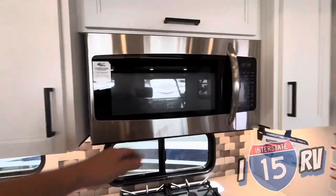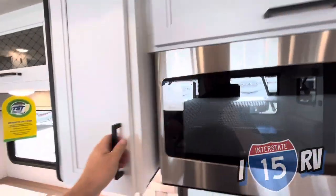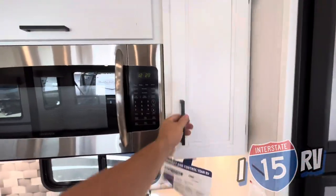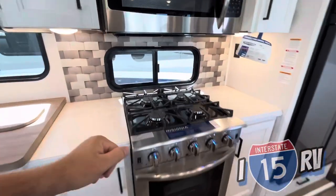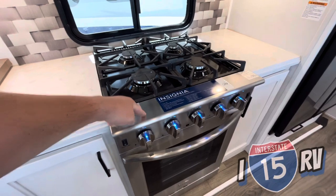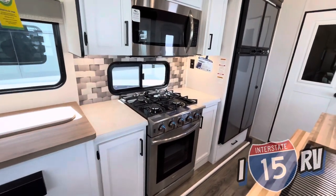You get a residential-sized Insignia microwave - from what I understand, it's a convection microwave. You have plenty of storage above and on the side; there's actually a lot of deep storage next to the microwave. And you get the biggest oven in the industry - a four-burner stovetop with a 3.7 cubic foot gas range from Insignia with blue accent lights. This is the biggest oven you get in the RV industry, bar none.